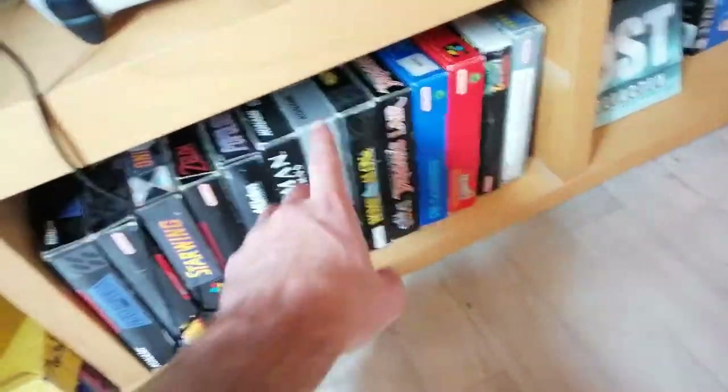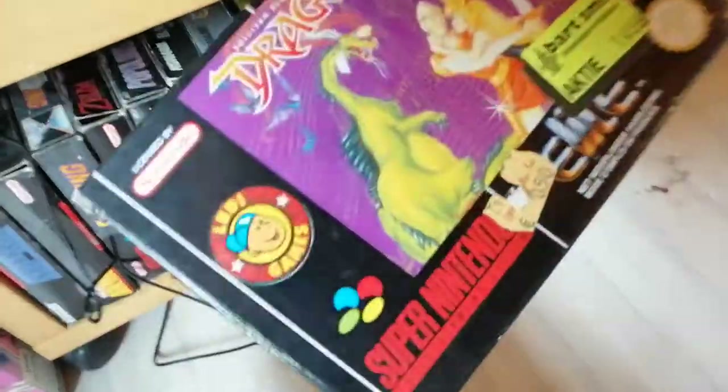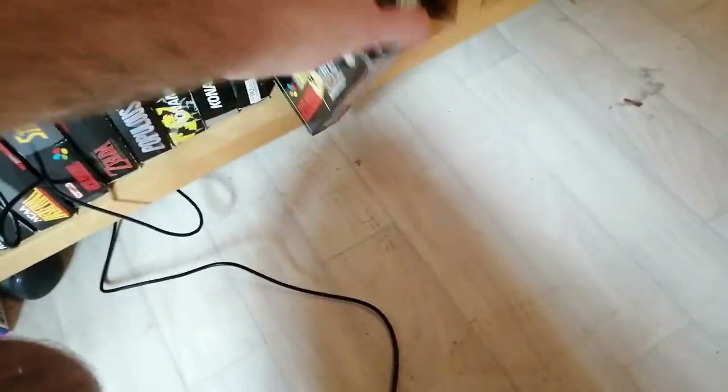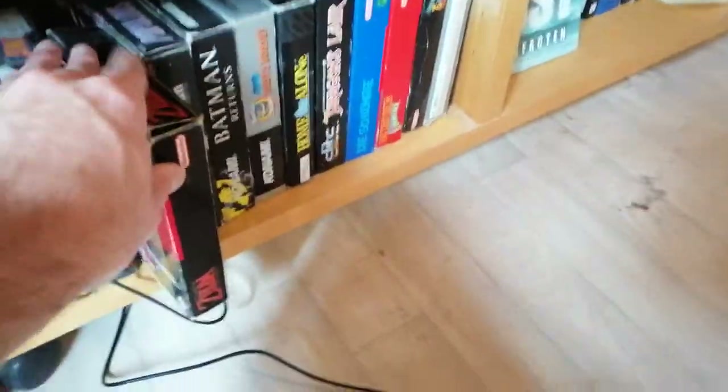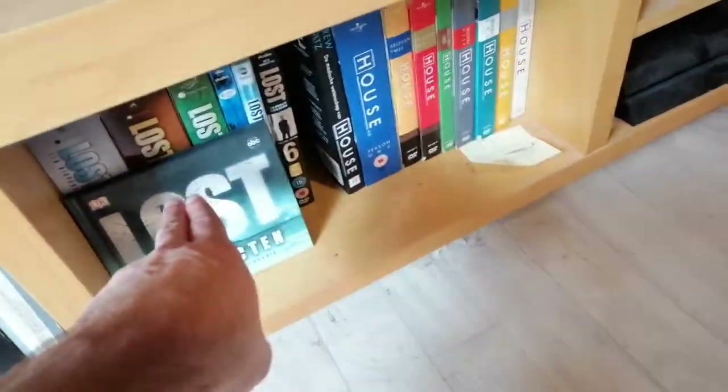Here we have my TV, which you probably never see, but on my TV shelf I have like old Super Nintendo games — a lot of them. I found them in a thrift store for like 50 cents, which is insane because some of these are worth a lot — this one is worth like 140 euros and I found it for 50 cents. I also have some DVDs here with my two favorite TV shows ever: Lost and House.